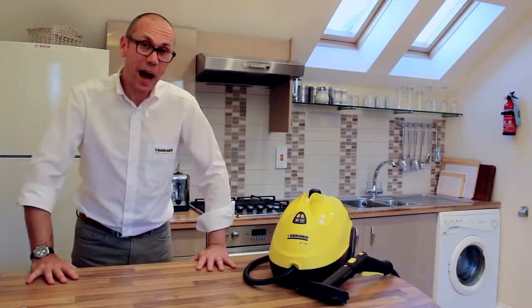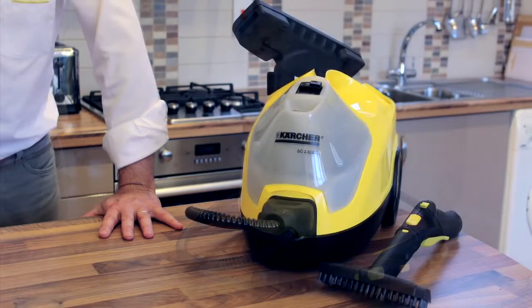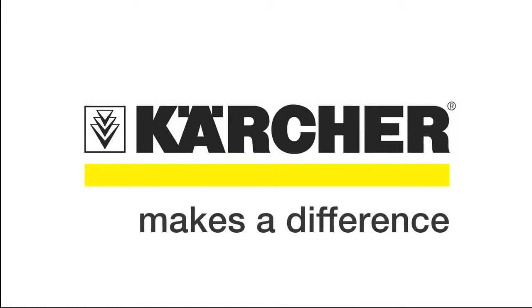So that's the power of steam. The Karcher range of steam cleaners offers a model for every home. For further details please visit karcher.co.uk.